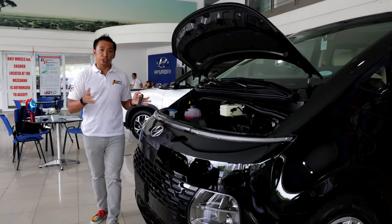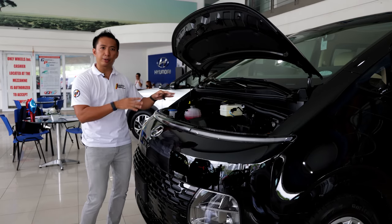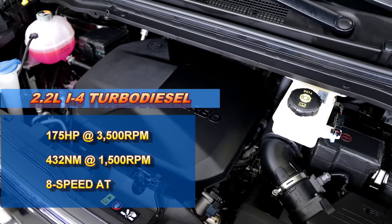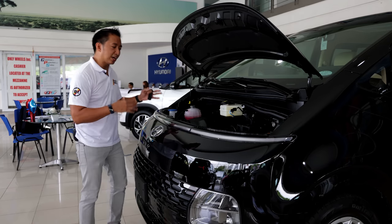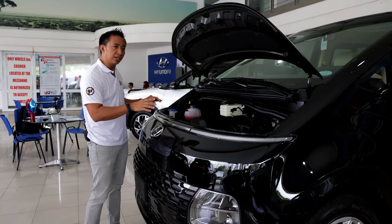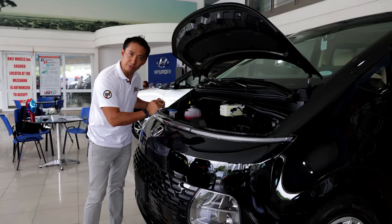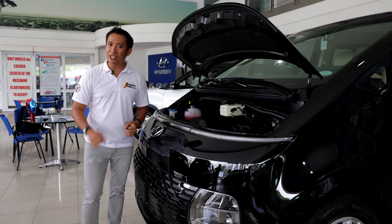Just like the previous generation StarEx, this Hyundai Staria comes with an engine-forward layout, which helps reduce vibrations inside the cabin and also makes it easier to maintain. Under this hood, we've got a 2.2-liter four-cylinder turbo-diesel motor that pumps out 175 horsepower and 432 Nm of torque. Unlike the StarEx which had a rear-wheel drive layout, this Hyundai Staria now drives the front wheels via an 8-speed automatic transmission. If you're turned off by that front-wheel drive layout, you can spring for the top-spec GLS Plus Premium, which is equipped with all-wheel drive.